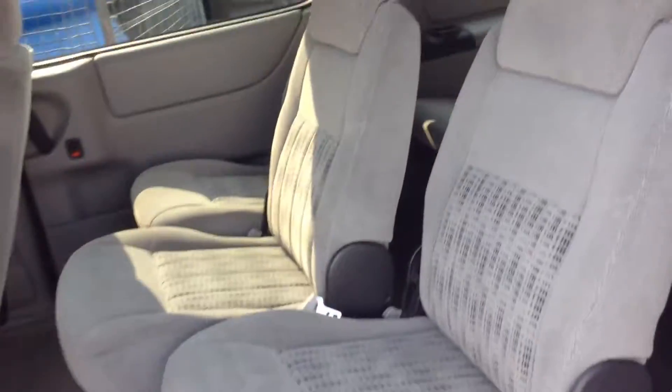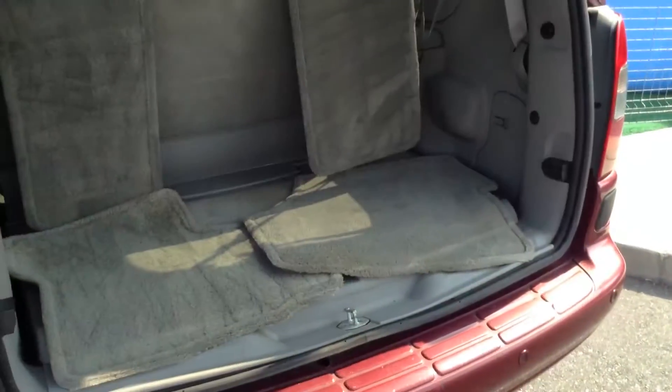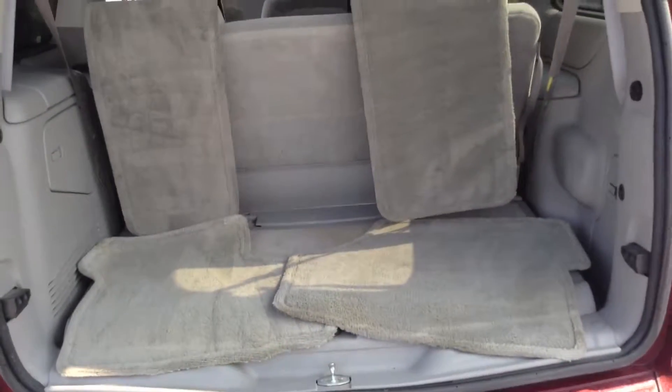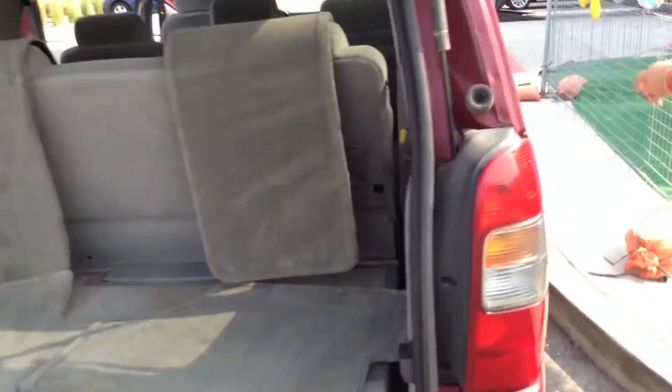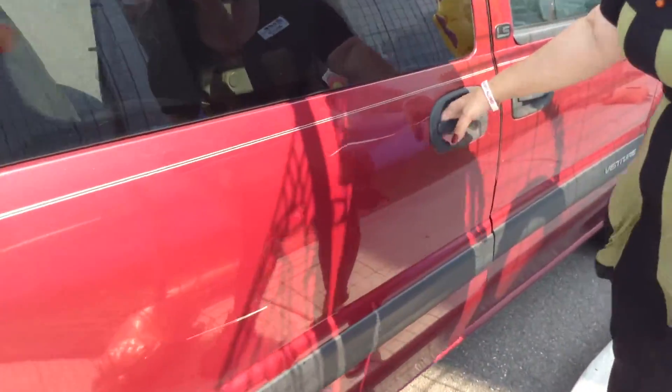You have three rows of seats, which is really, really nice for traveling and all those extra kiddies. The door on the driver's side, or passenger side, is powered as well. There's a couple of scratches here, but nothing major.